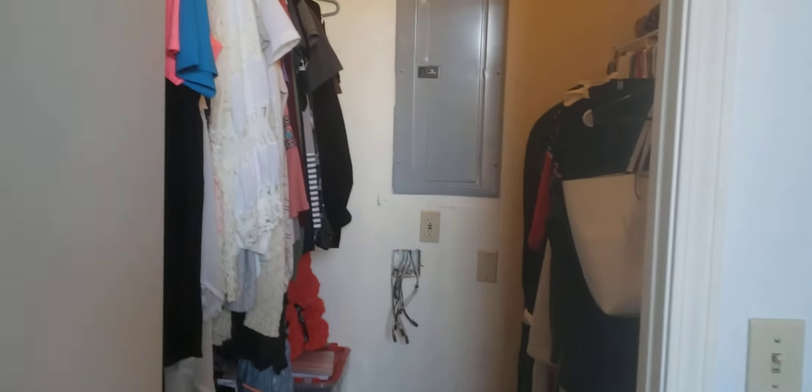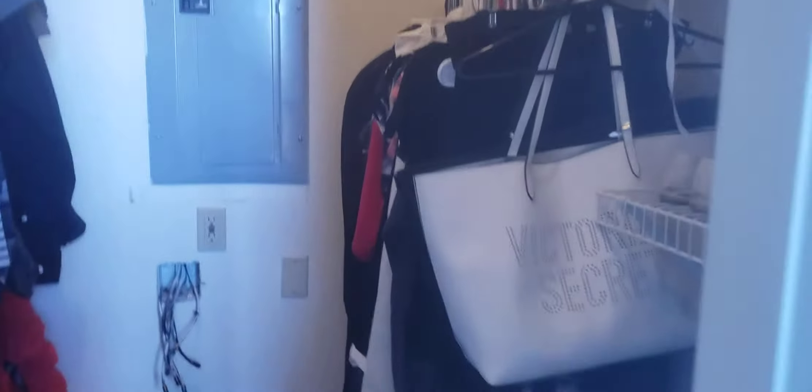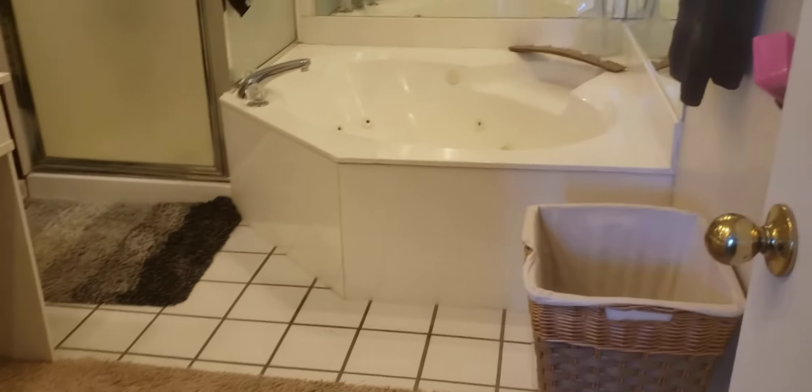We have a walk-in closet here. Going into the large master bath — carpet for a little bit, but it transitions into tile in the wet areas.